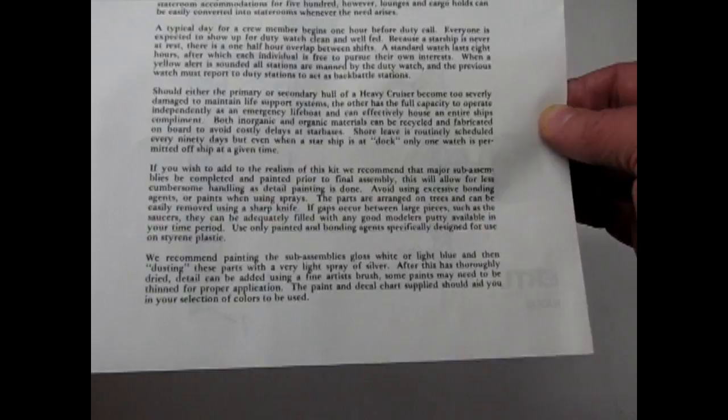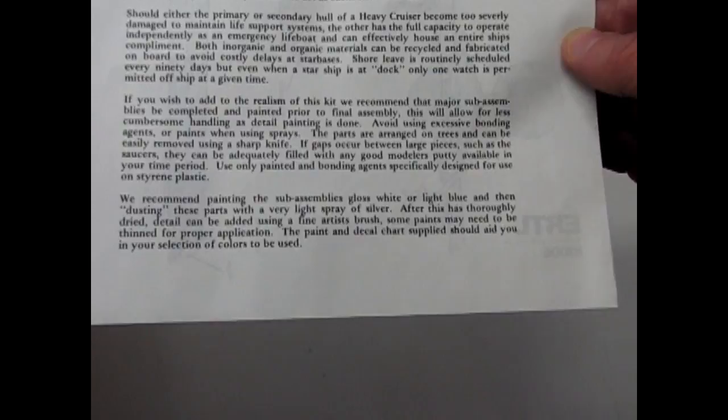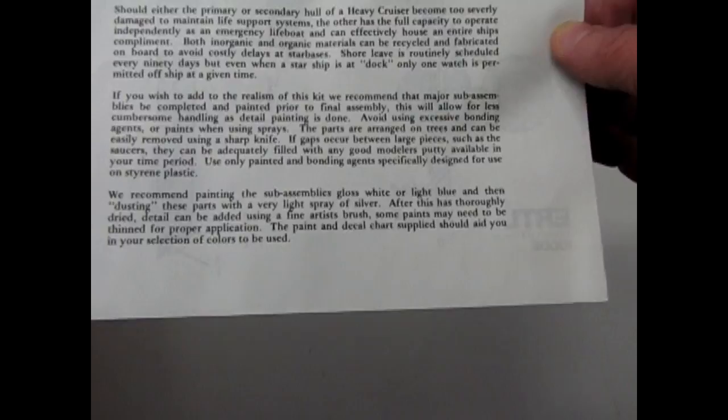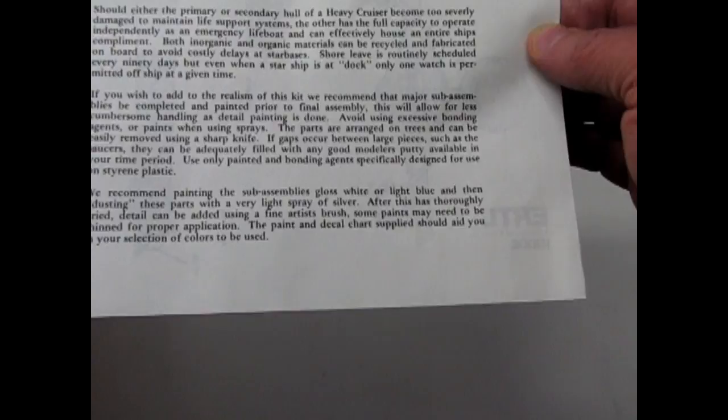The instructions also note: "Both inorganic and organic materials can be recycled and fabricated on board to avoid costly delays at star bases. Shore leave is routinely scheduled every 90 days, but even when a starship is at dock, only one watch is permitted off-ship at a given time." Then for building tips: "If you wish to add to the realism of this kit, we recommend that major sub-assemblies be completed and painted prior to final assembly. Avoid using excess bonding agents or paints when using sprays. The parts are arranged on trees and can be easily removed using a sharp knife. If gaps occur between large pieces such as the saucers, they can be adequately filled with any good modeler's putty available in your time period."